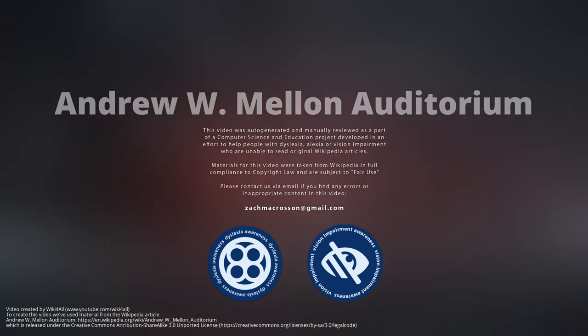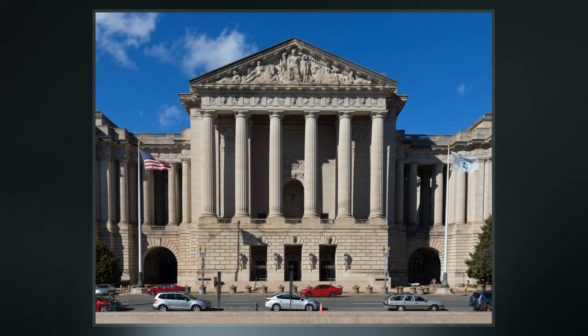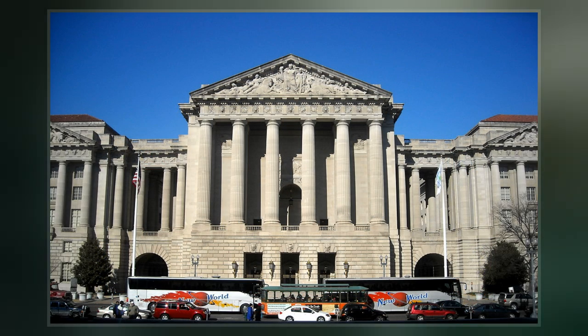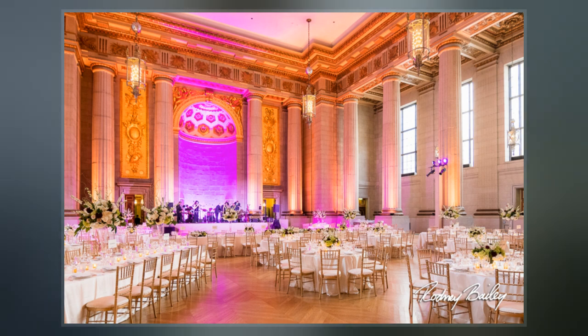The Andrew W. Mellon Auditorium is a 750-seat historic neoclassical auditorium located at 1301 Constitution Avenue Northwest in Washington, D.C. The auditorium, which connects two wings of the William Jefferson Clinton Federal Building, is owned by the U.S. government but available for use by the public.